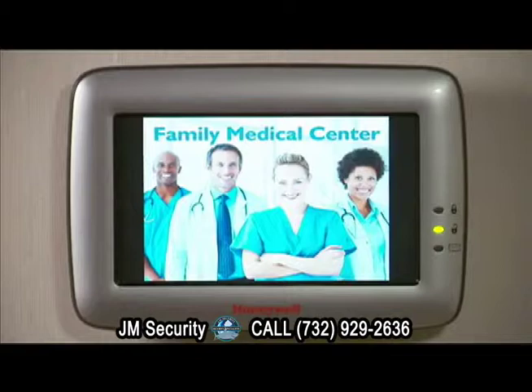Enjoy security and style with just one touch. Honeywell 6280 Touch Center.